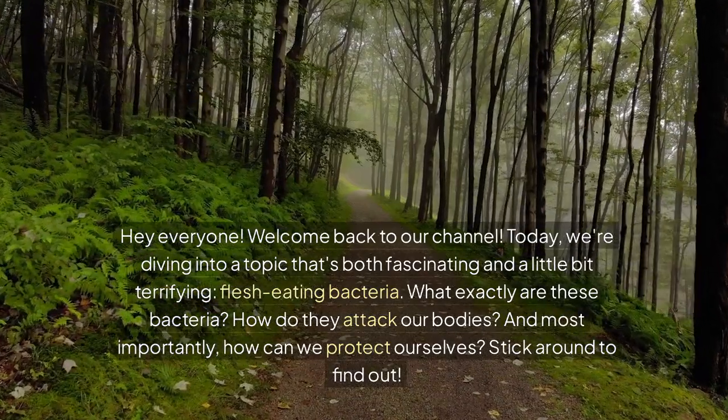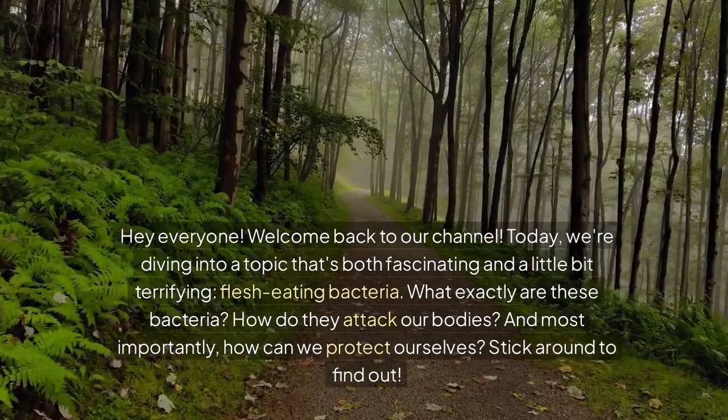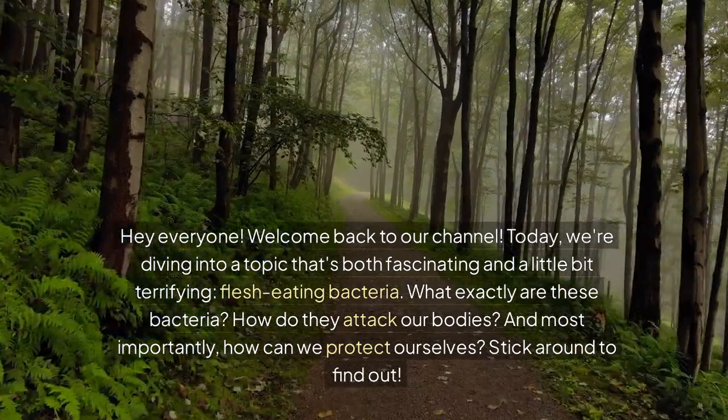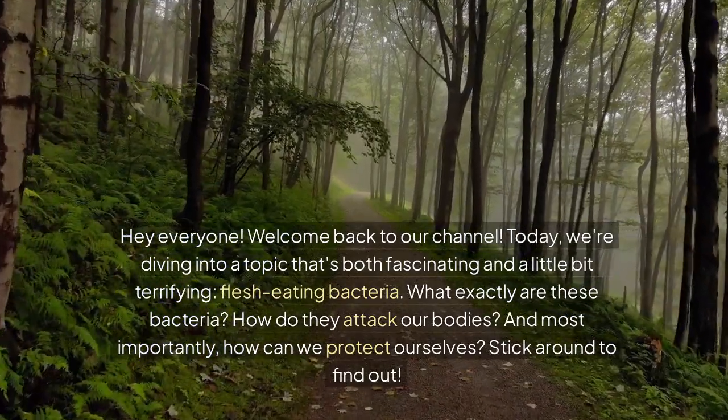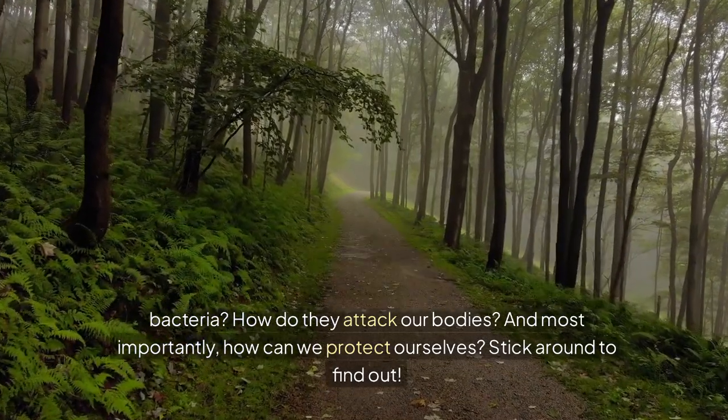Hey everyone, welcome back to our channel. Today, we're diving into a topic that's both fascinating and a little bit terrifying: flesh-eating bacteria. What exactly are these bacteria? How do they attack our bodies? And most importantly, how can we protect ourselves? Stick around to find out.